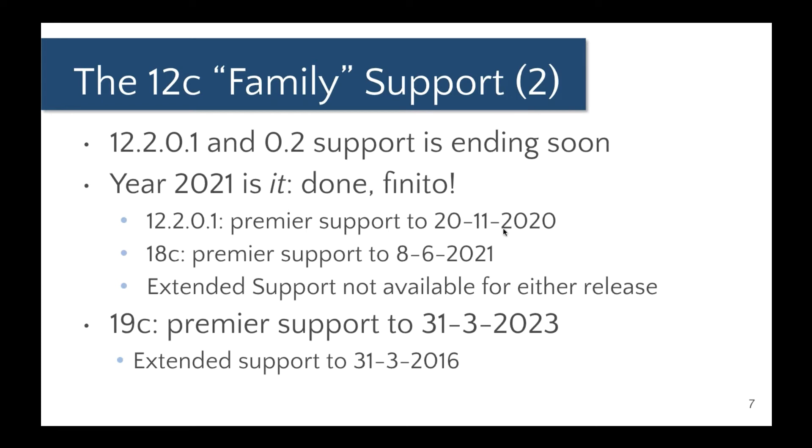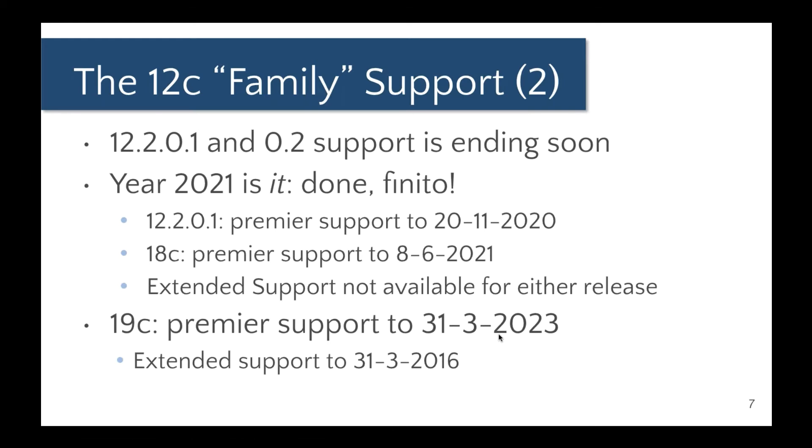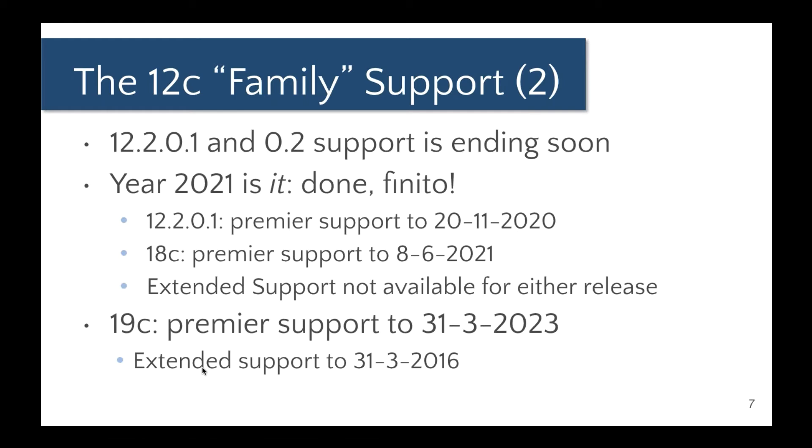Premier support for 12.2.0.1 runs until November 2020, and for 18c (12.2.0.2) premier support runs to August 2021. The big thing to note is that extended support will not be available for either release, so Oracle is really asking you to move from 12.2.0.1 or 18c to 19c or 20c. For 19c, premier support is available to 2023, and extended support has already been announced as available to March 2026 — that's a really good long run of support.